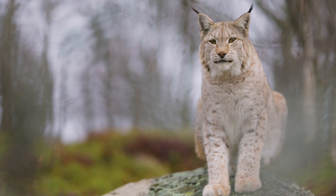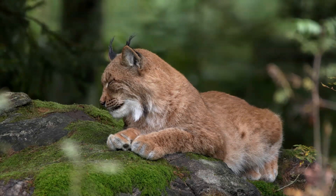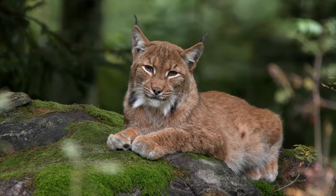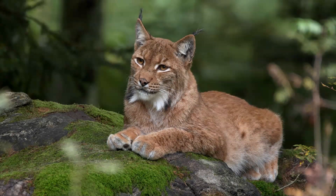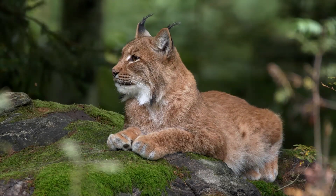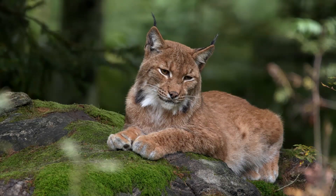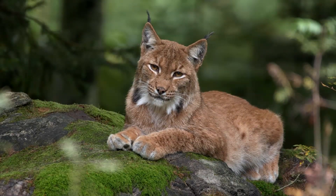If we were to reintroduce lynx into Scotland, roe deer would be their favourite target. But they would also have the opportunity to hunt red deer, sika deer and fallow deer, particularly in regions where roe deer populations are lacking. Through their stealth and prowess, lynx play a vital role in maintaining the balance of our ecosystems. The sheer amount of deer in Scotland is an ongoing problem, as excessive grazing is causing ongoing damage to the natural ecosystem. For this reason, the reintroduction of lynx will help to keep deer populations in check.